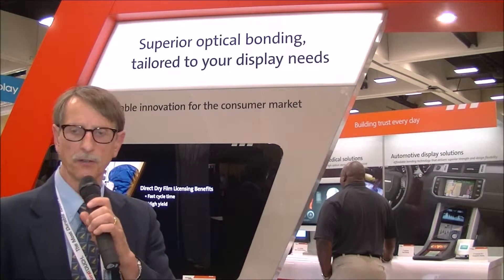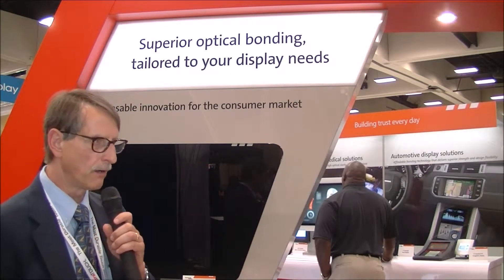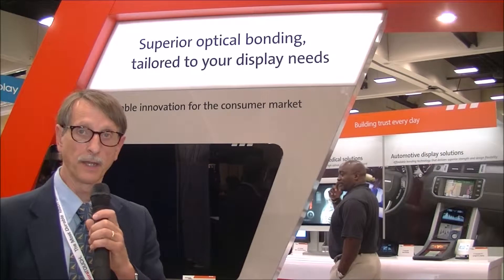Chris Chinnock here for Display Central at Display Week 2014. I'm here in the Rockwell Collins booth. I've just learned about a new license that they've done for their optical bonding technology.